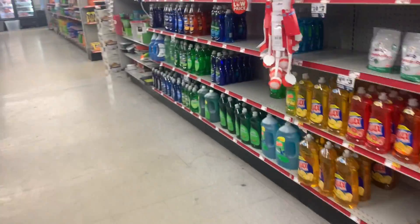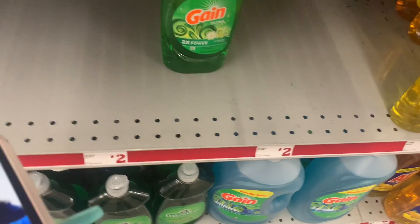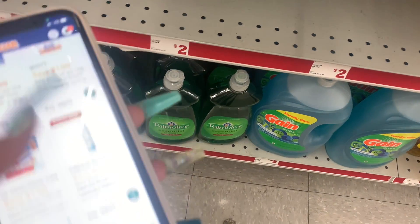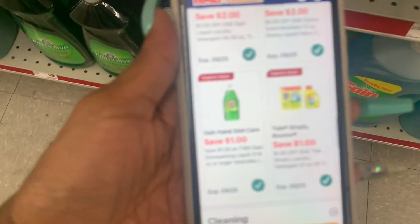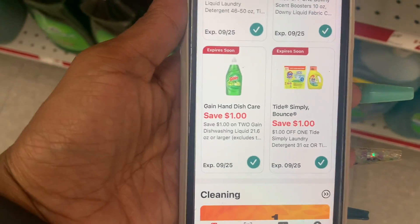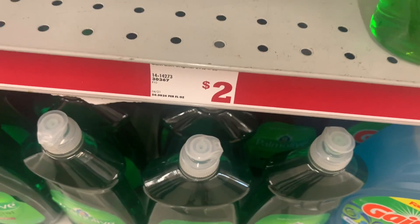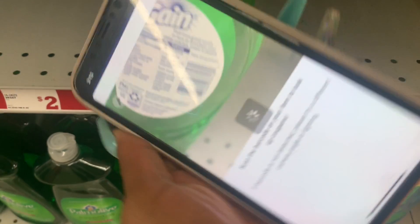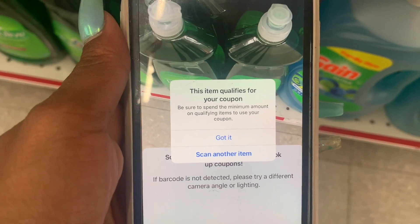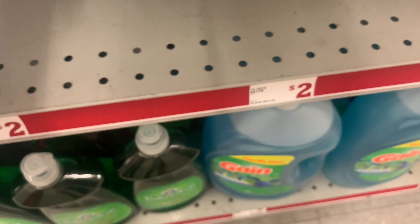I'm gonna grab some Gain dish soap because I saw we had a one-dollar-off-two coupon on the dish soap. Here we go — we have a one-dollar-off-two coupon. These are priced at two dollars each. This item qualifies! I'm gonna grab two of these.